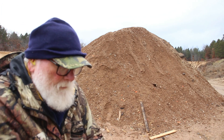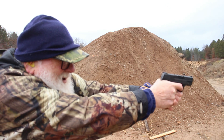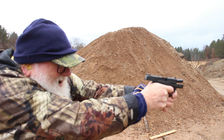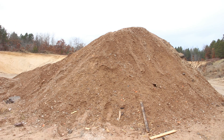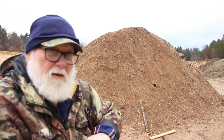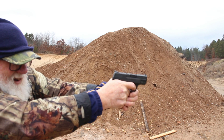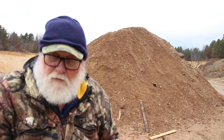Let's try the Shield. Those all fired. Got another mag because I want to give it a fair shake — they all fired in the Shield.